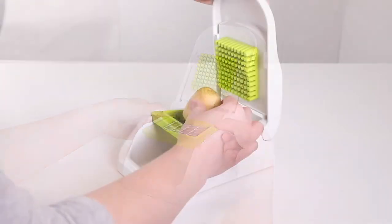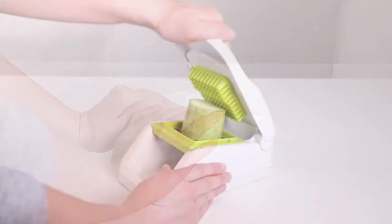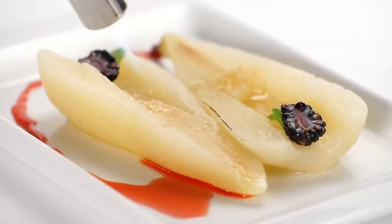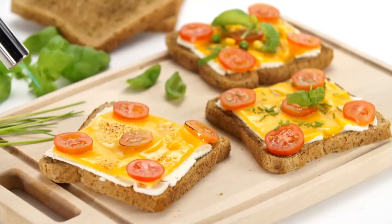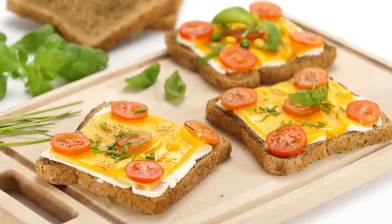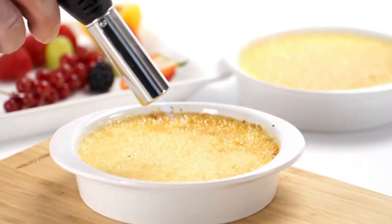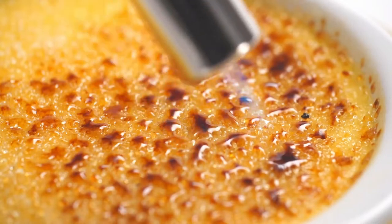Sometimes it can be hard to shop for foodies who already stock their kitchen with the latest and greatest in appliances, tools, and utensils. But with this list of cool kitchen gadgets, you will be equipped to serve up some great gifts for foodies, whether it's their birthday, anniversary, or holiday. Here are the top 10 kitchen gadgets that will help you in daily life. So let's start.